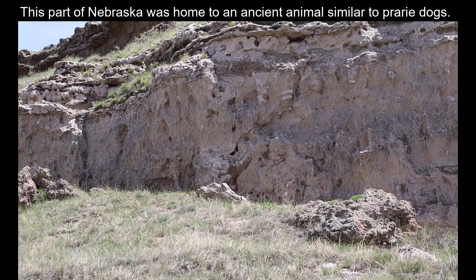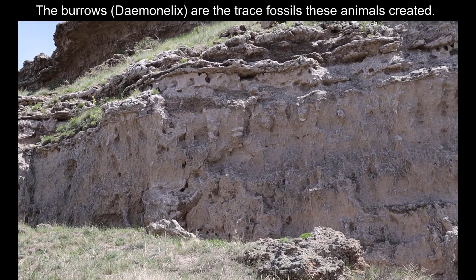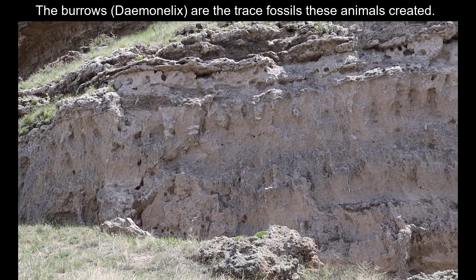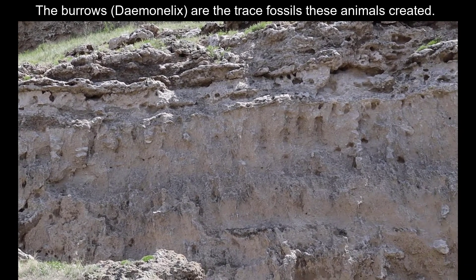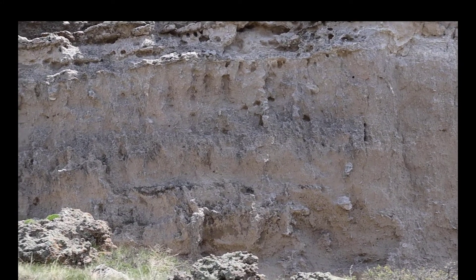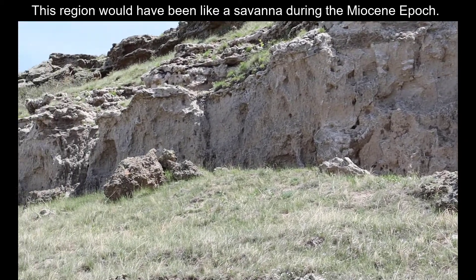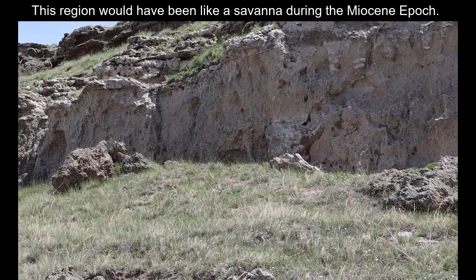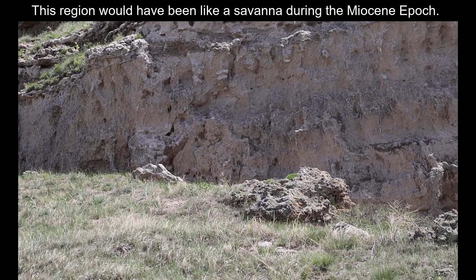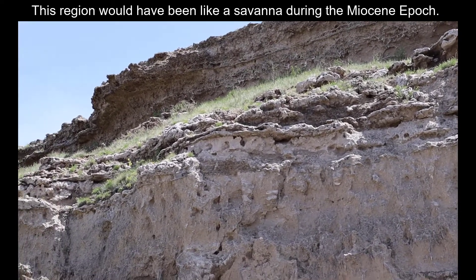The Corkscrews, which are the Demoneelix, are the actual burrows that these animals used. Currently, the scientific thinking is that this environment used to be a savanna like you would see in Africa, with probably tall grasses. These little organisms burrowed into the ground as many prairie dogs do today, and this is some of their fossil remains.